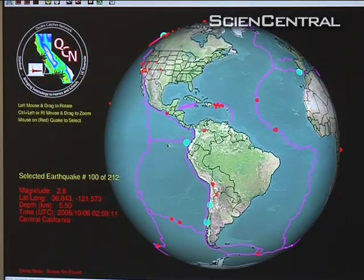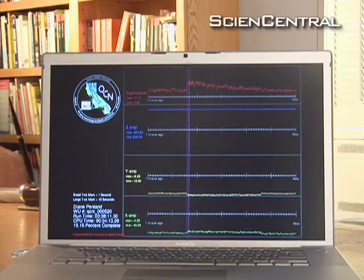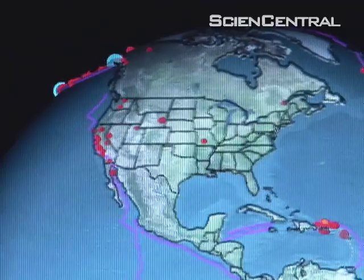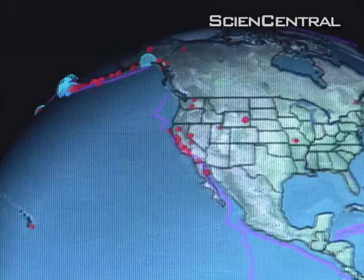They started by taking advantage of a protective device in many newer laptop computers that senses when a computer is falling and puts it into a safe mode. As he explained at an annual meeting of the American Geophysical Union, people can sign up to monitor earthquakes in their area.